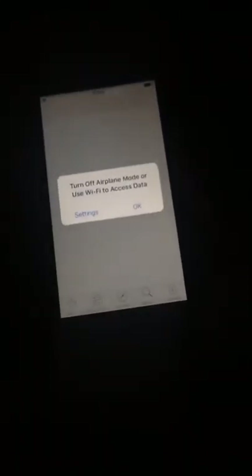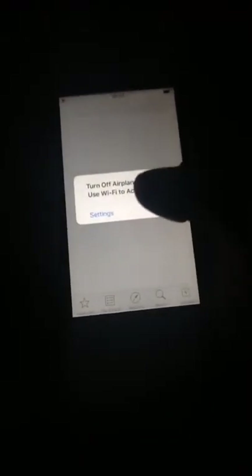This app is the best app to download whatever you want from the web. So let's get started. What you want to do is go to the App Store.